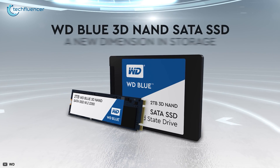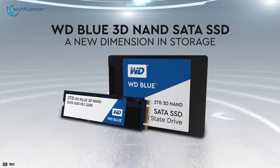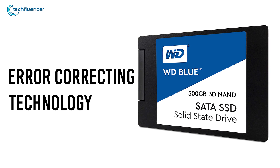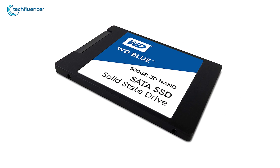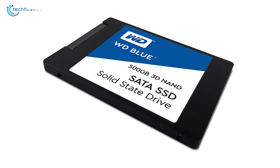We also want to emphasize its M.2 form factor, which makes it highly compatible with motherboards and laptops of most kinds. It has error correcting technology built into its system that significantly reduces data error and increases performance stability. It is safe to say that the Western Digital Blue is a pretty well-rounded SSD, which makes it easier to suggest for most laptop owners.